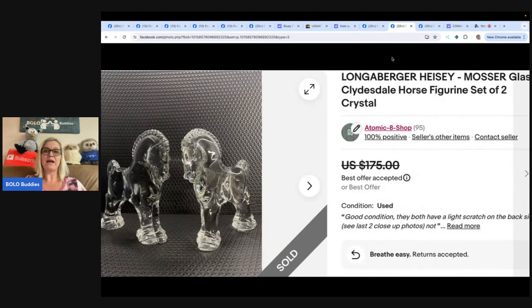Found gorgeous Longenburger Heisey Glass Clydesdales at Goodwill a few towns over. An employee had left a new cart unattended while she checked out a customer, so they took a peek and found the first one. Took a lap around the store, consulted Google, discovered a sold comp for a pair, went back to the cart, and found the second one under a stack of books. Paid $6 for the pair and took a best offer of $130. You can find them at the Atomic 8 Shop on eBay and Poshmark.